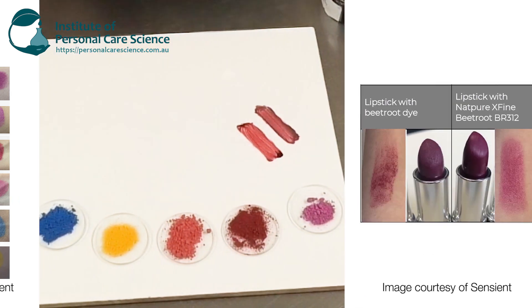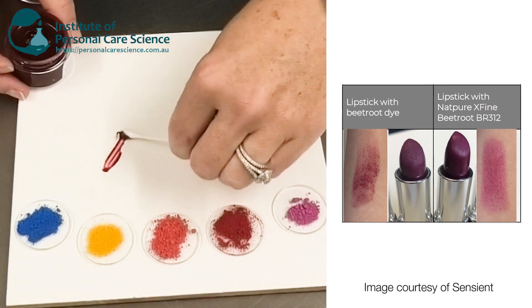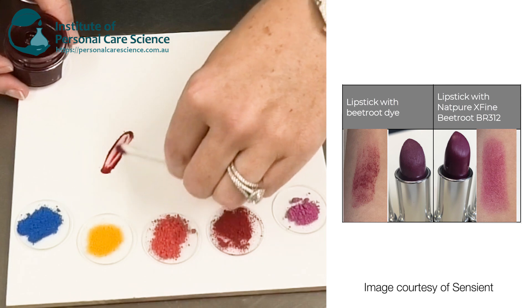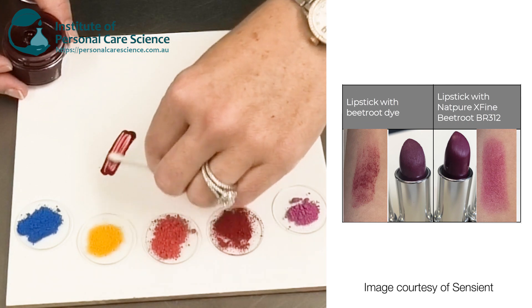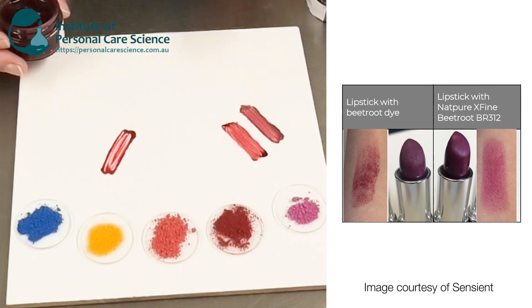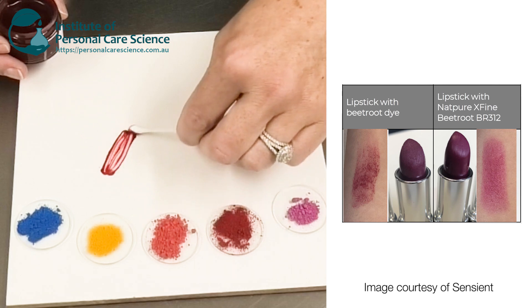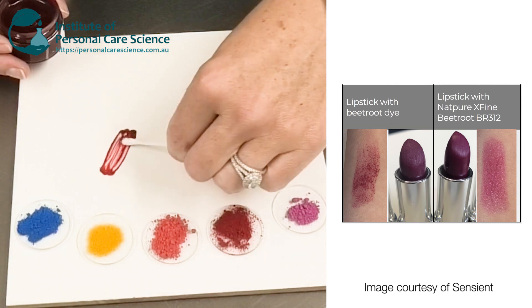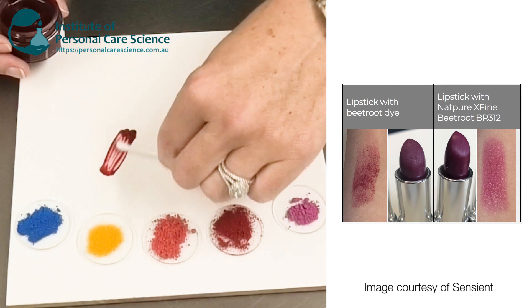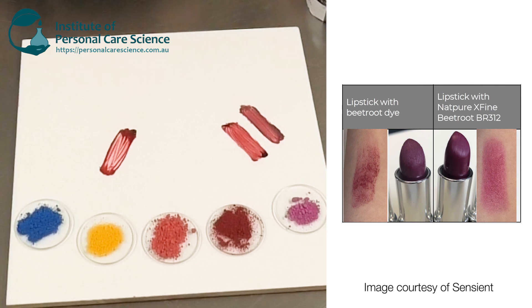Over here I have another natural colorant — this is also radish — just to compare the two for you. You can see the intensity of the color is much more intense with the Sentient. I've used the same base product; it's just the colorants are from different suppliers. Because theirs is larger, it is a little bit more grainy, and you can see that color payoff is far reduced compared to the Sentient material.